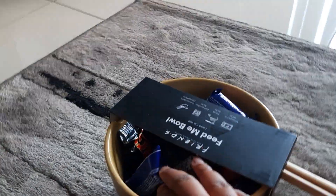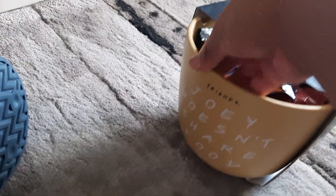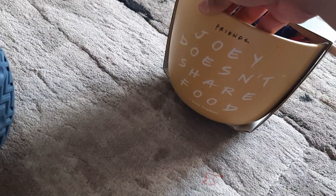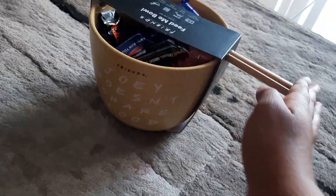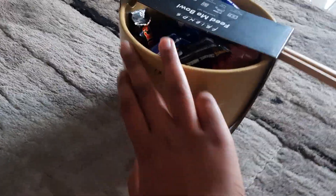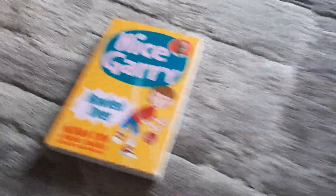Next I got this Friends bowl filled with chocolate and some chopsticks — I'm going to use it for noodles. It says 'Joey doesn't share food,' but I'm not Joey! If you don't know the reference, I don't actually watch Friends.